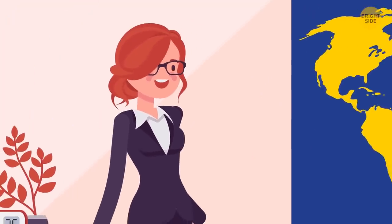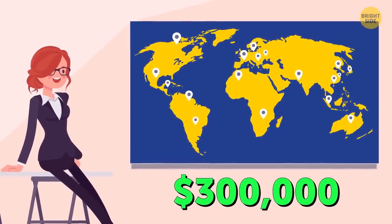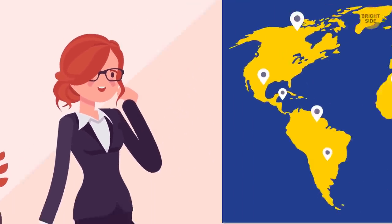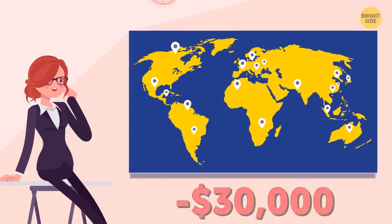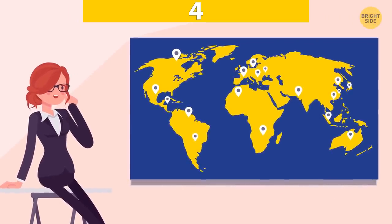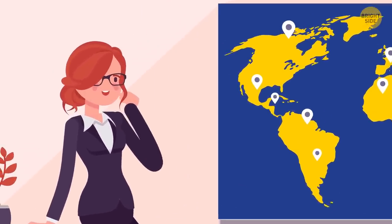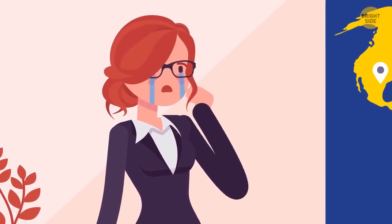Monica adores real estate. She used to spend $300,000 per house and acquired property worldwide. She realized that she had too many houses at one point, so she started selling them at $30,000 per house. How is that possible if she was obviously losing money? Before selling her property, Monica used to be a billionaire. Since she started losing money, she became only a millionaire.